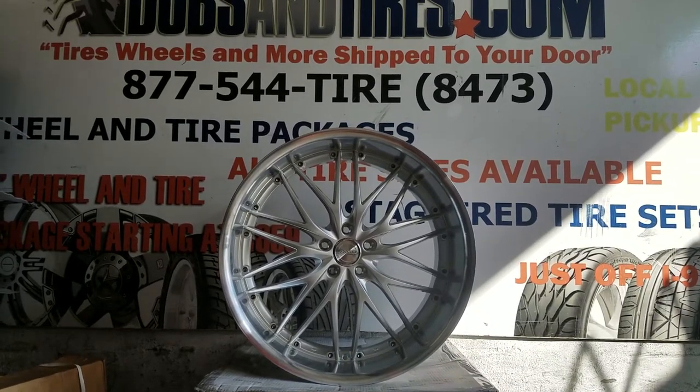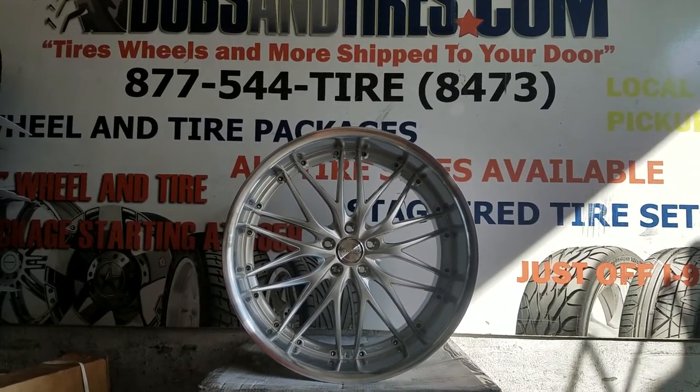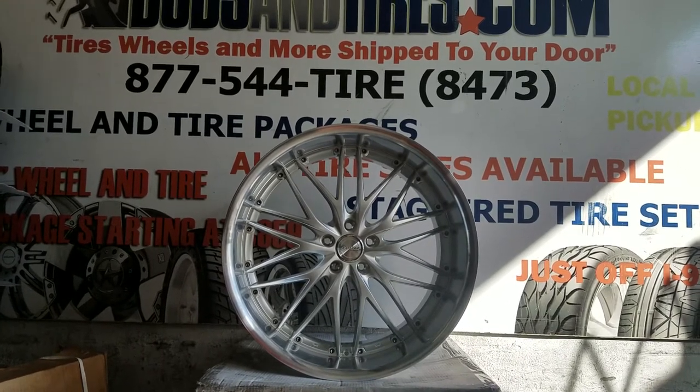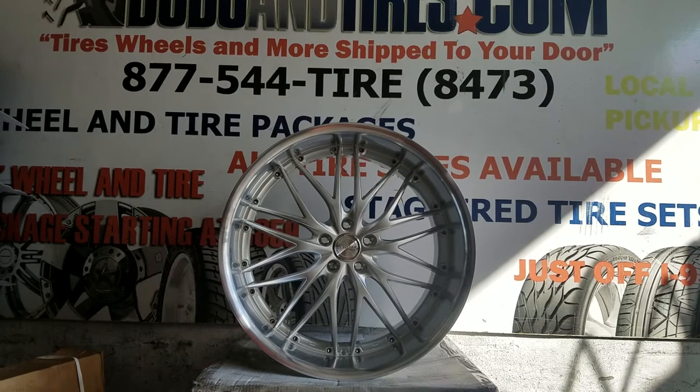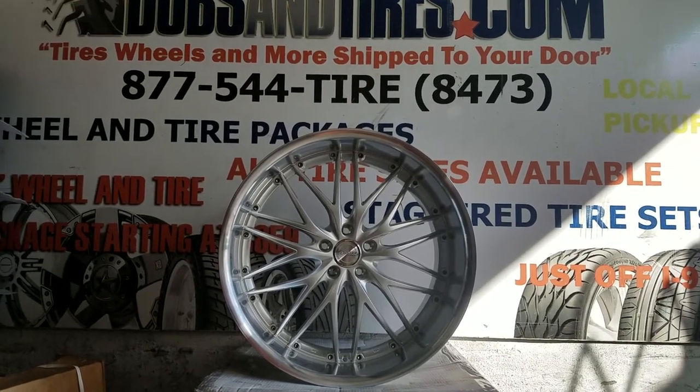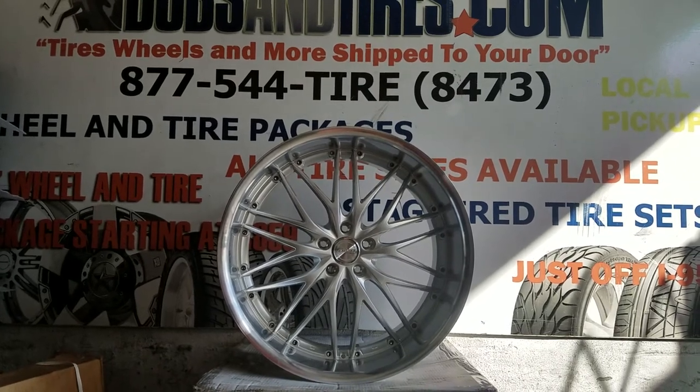This is your boy KB from Doves and Tires TV at DovesandTires.com — tires, wheels, and more, shipped to your door. Find us online at DovesandTires.com or call us at 877-544-8473. On Instagram at DovesandTires, Snapchat at DovesandTires305.